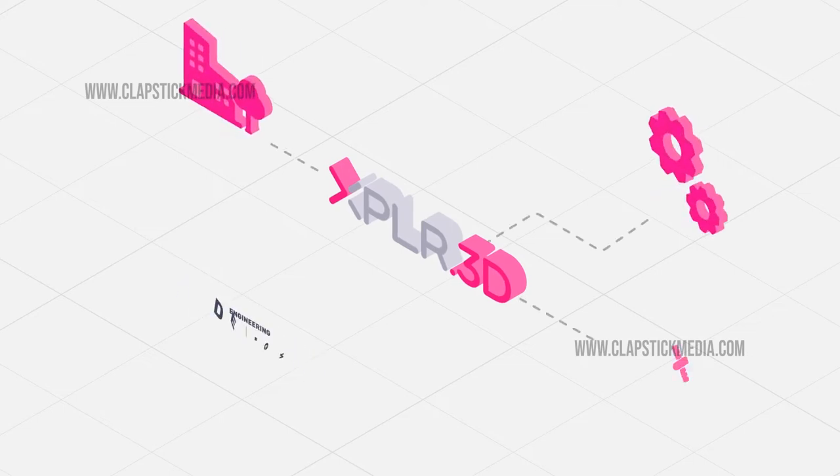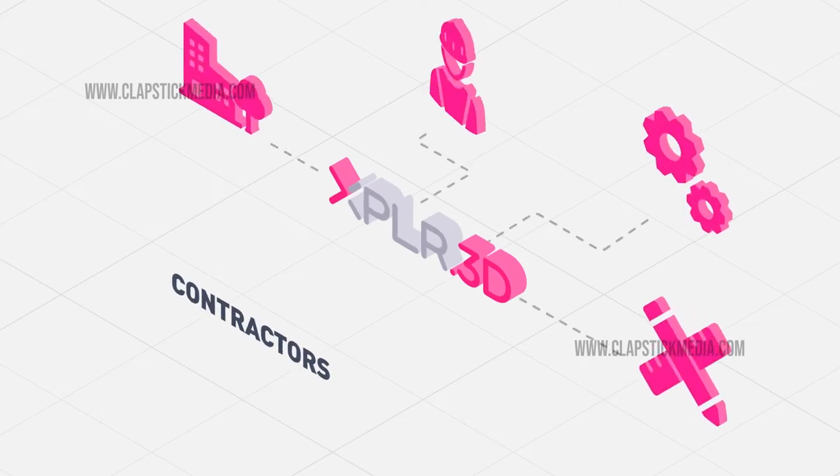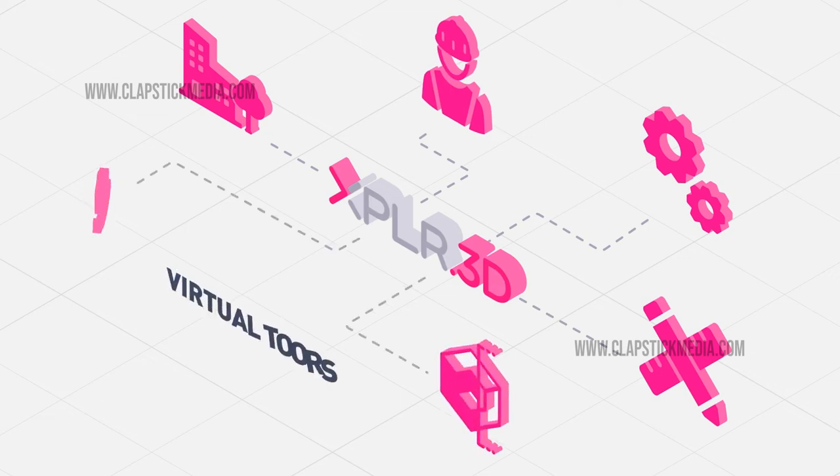Along with traditional markets like real estate, engineering, design and contractors, Explore 3D helps other businesses to leverage the impact of 3D scanning and virtual tours.